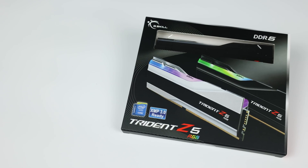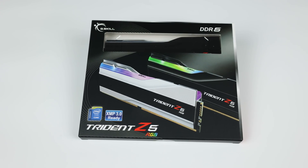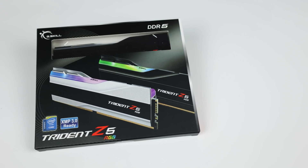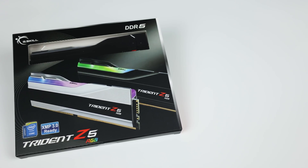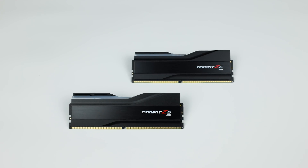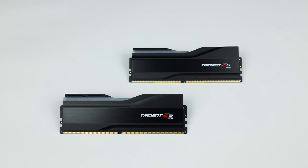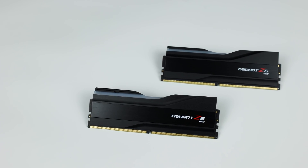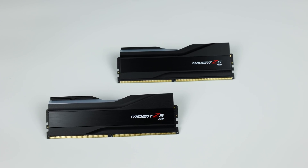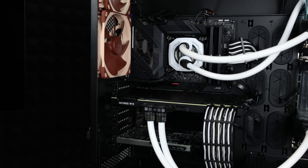For RAM, I decided to use G.Skill 6000MHz CL36 RAM, which I got at the last second for this build. It's some of the fastest RAM you can possibly buy right now, and it's 32 gigabytes — which I need since I'm doing work with the Adobe software suite. We'll talk about the RAM more later when we get into the overclocking. In terms of price, you can only really find this kit on eBay for around $800 or more, so it's very expensive and hard to find.